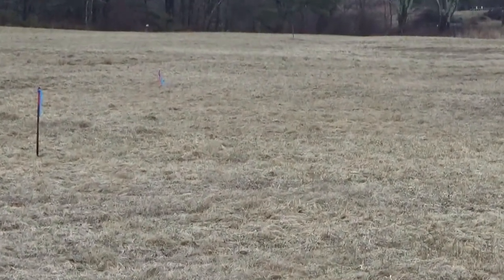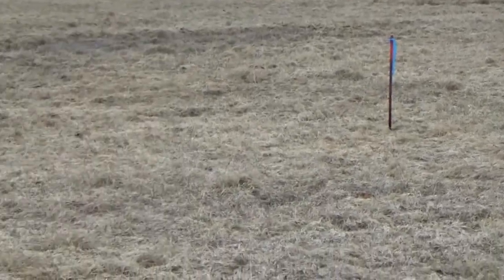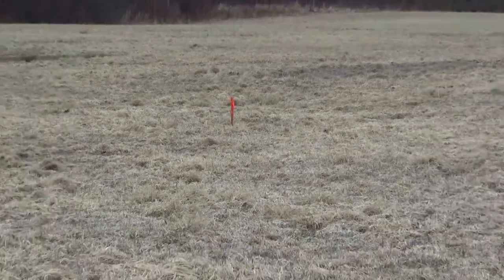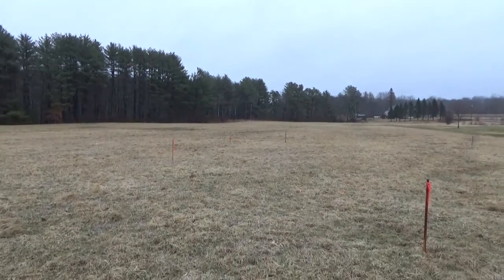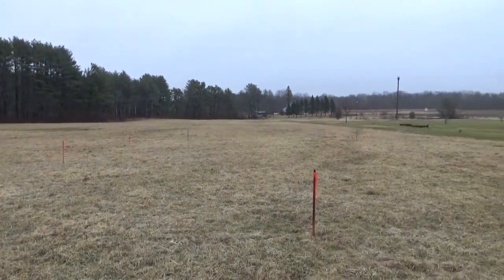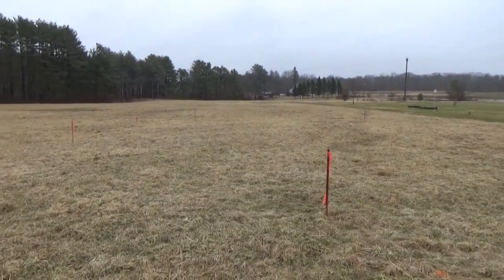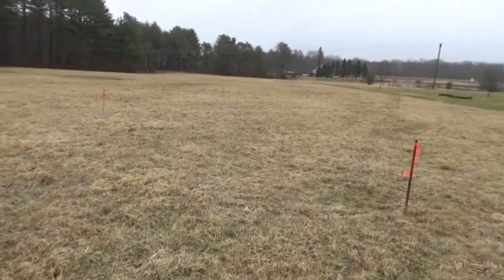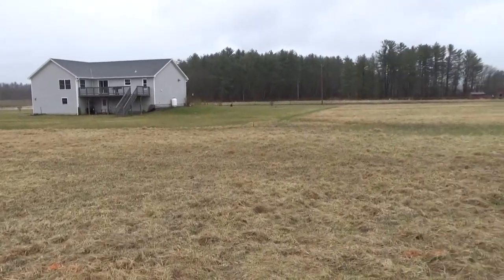And then the plantings are going to go all along the property line? Yeah. The board said basically the whole length. That's what it showed on the plan.